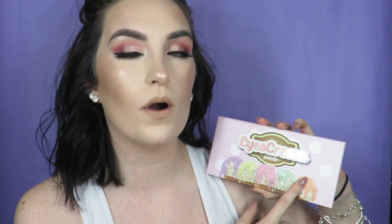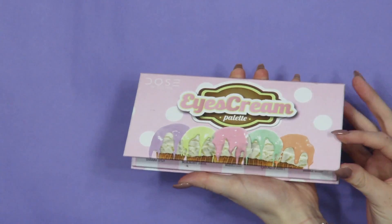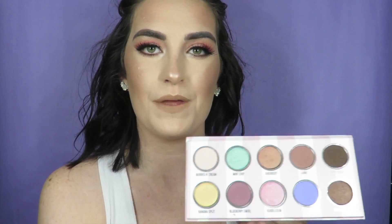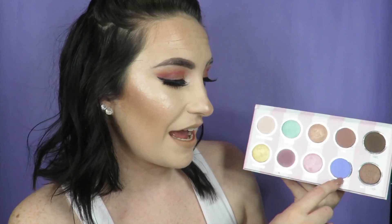The next thing I'm going to mention is an eyeshadow palette — this is the Dose of Colors Ice Cream palette. The packaging, can we just talk about? This is so beautiful. Going right into the eyeshadow palette, you do get 10 shades, a range of mattes and shimmers. I love this palette because it has so many neutral shades but it also has your pops of color. Lavender Honey, Mint Chip — I have done a look with both of those and I love them. They are so amazing.